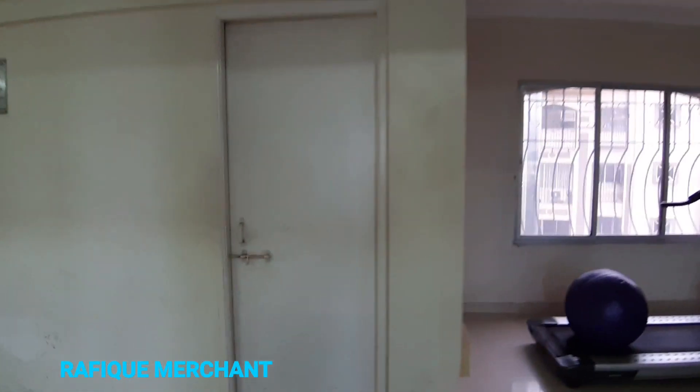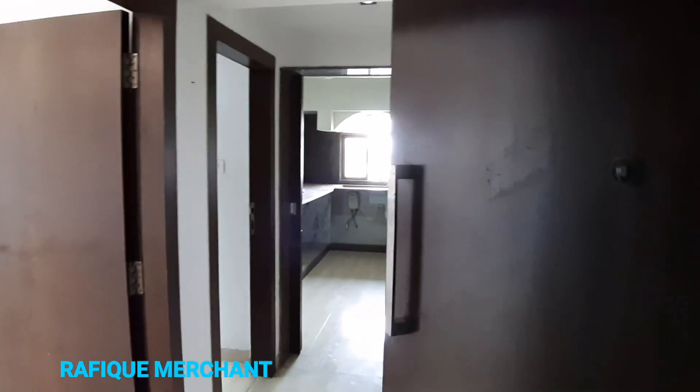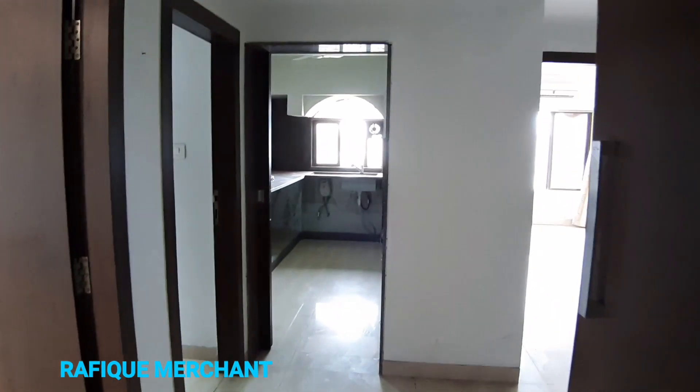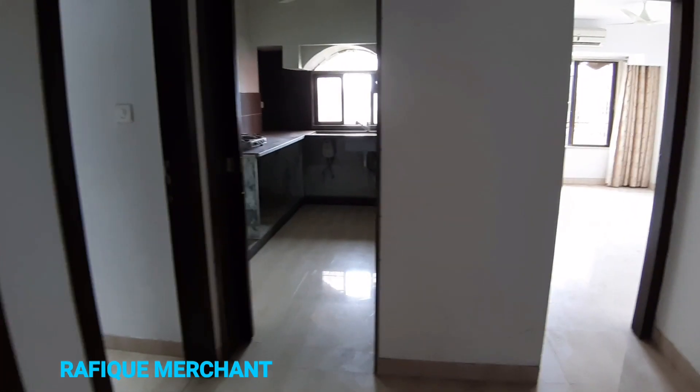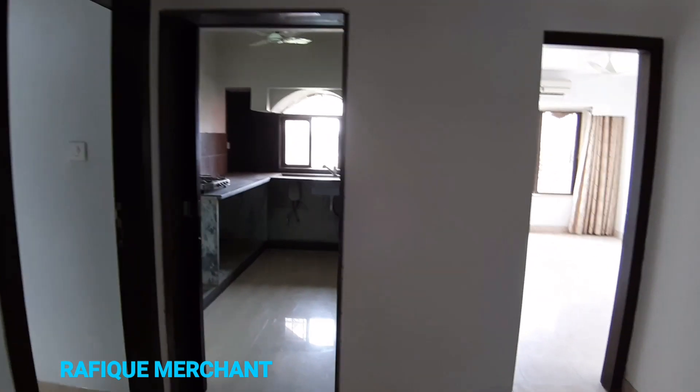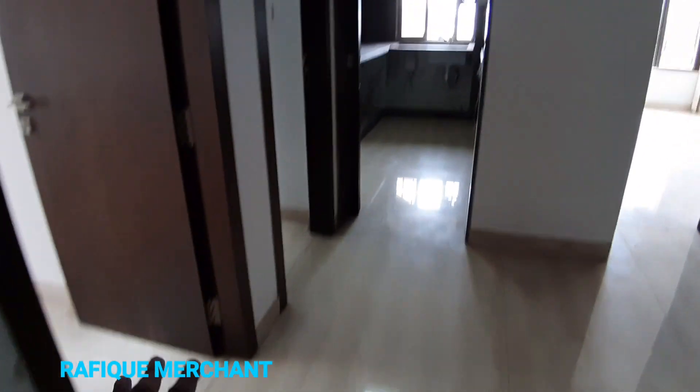Now let's look at the house. We're checking out a 3BHK on sale at Bhaktani Heights. This is a 1050 square foot carpet area — a spacious 3BHK. It's windy as we enter. There's a lot of space here with different areas to explore.